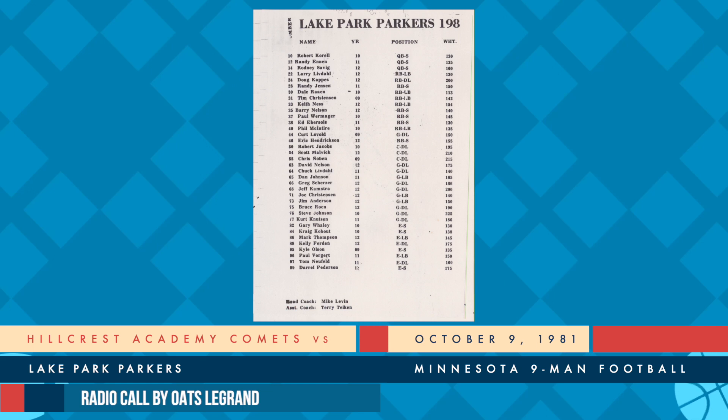2:22 remaining in the third period, a very suspenseful game for Hillcrest. As back in punt formation will be Mark Meyer. Meyer, the snap is good. The kick - he shanked it. Oh, did he shank it. And Lake Park's going to have great field position at the 36 in the territory of Hillcrest.